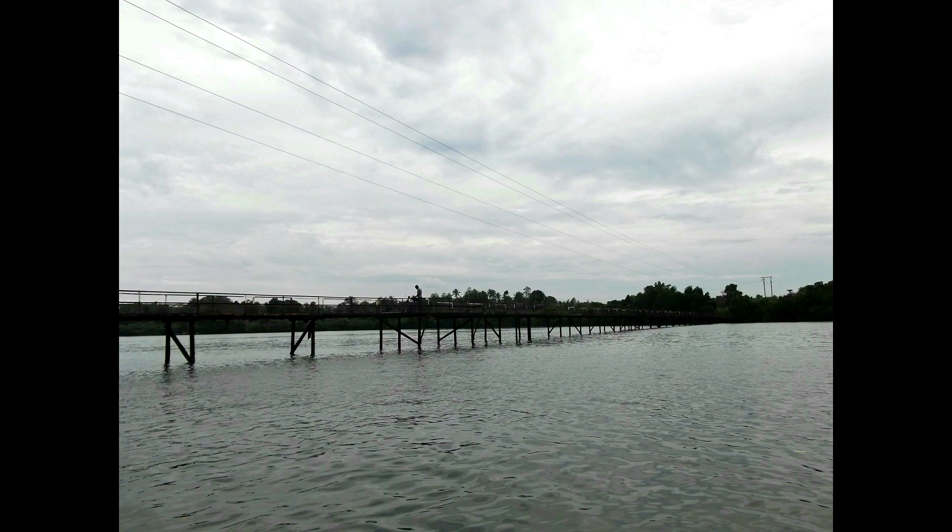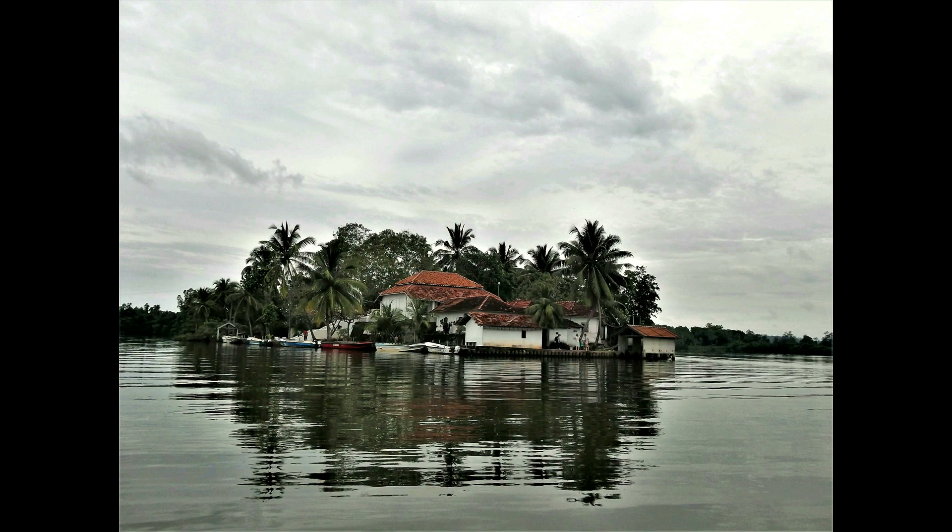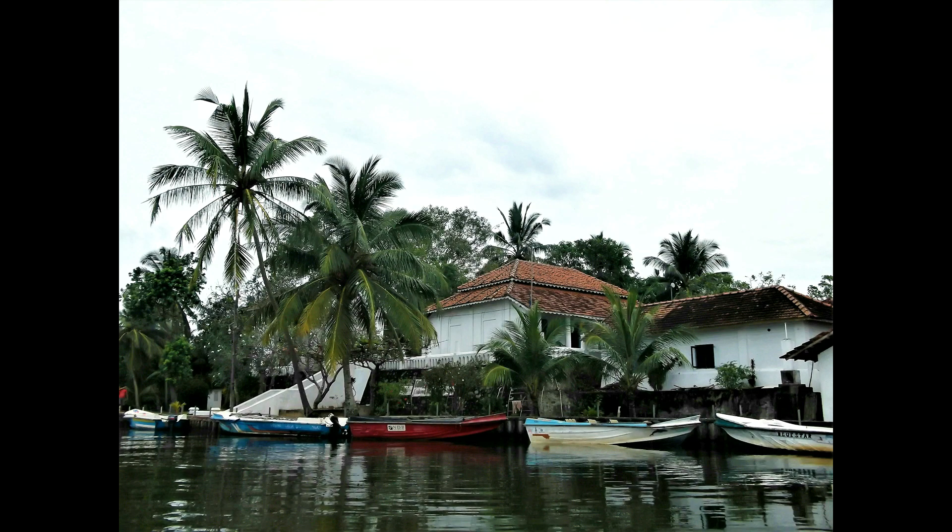Madhu River is very rich in biodiversity. It passes through the wet zone of Sri Lanka, opening up into the large Madhu lagoon on its way to the Indian Ocean.